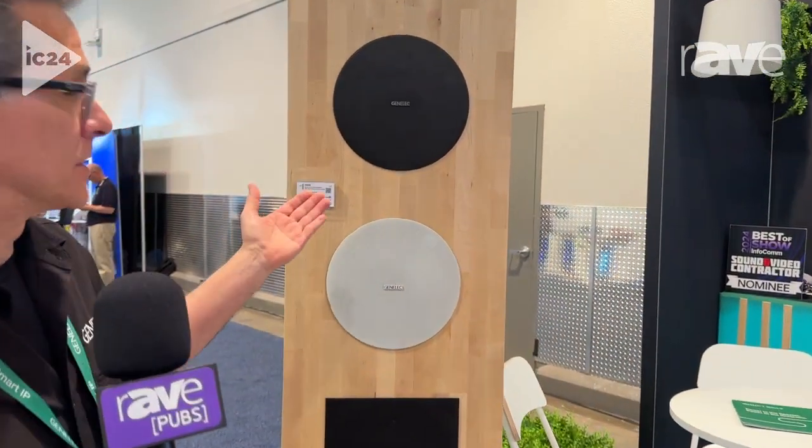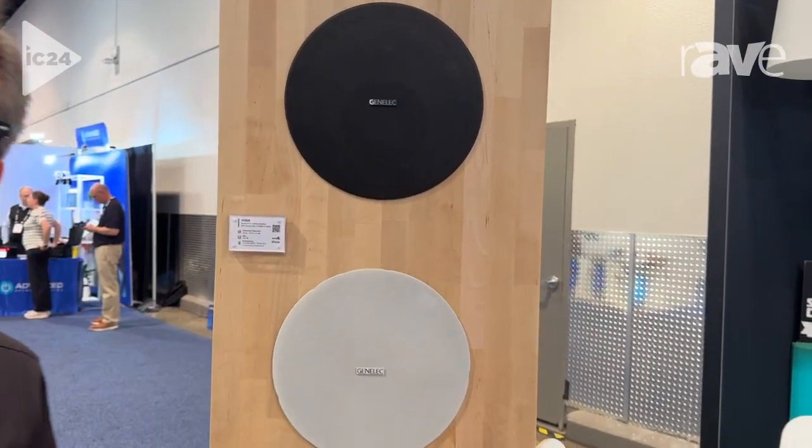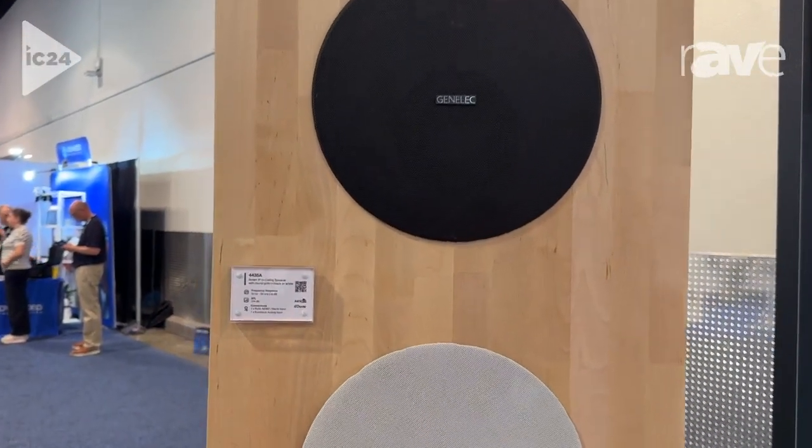Hi, this is Paul Stewart from Genelec. Welcome to the 2024 InfoComm here in Las Vegas. And behind me is our ceiling speaker — our Smart IP Technology range of ceiling speaker.